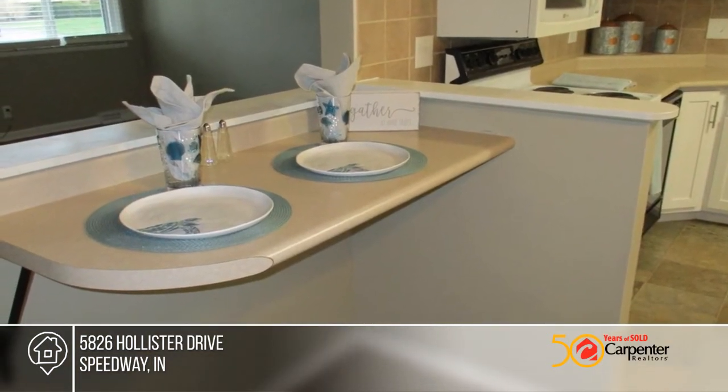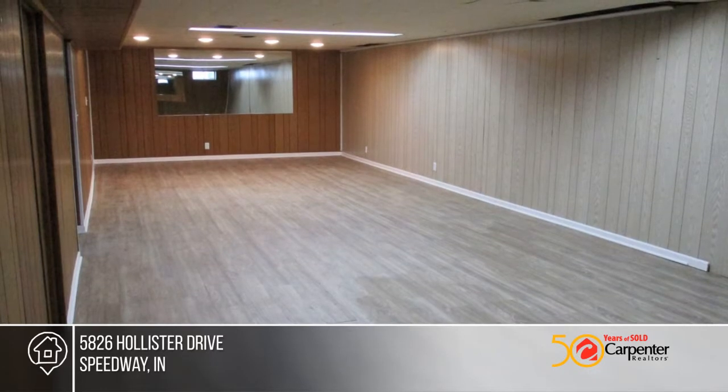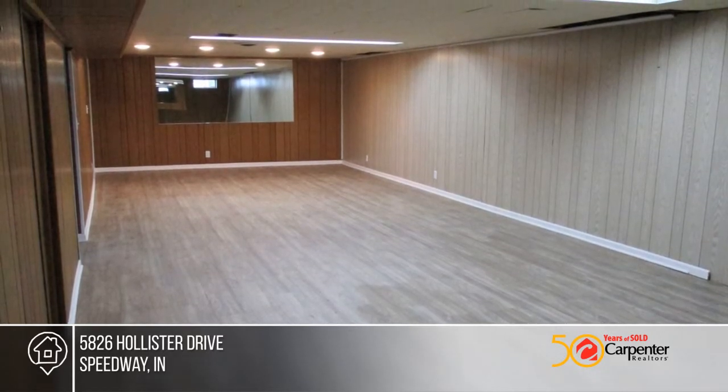The home features new panel doors, neutral fresh paint throughout, and beautiful hardwood floors in the living room and bedrooms.